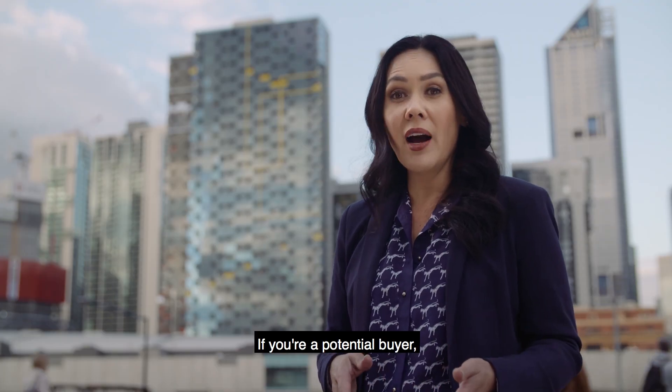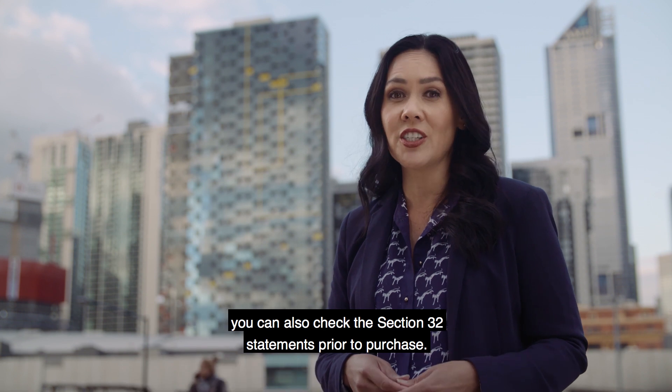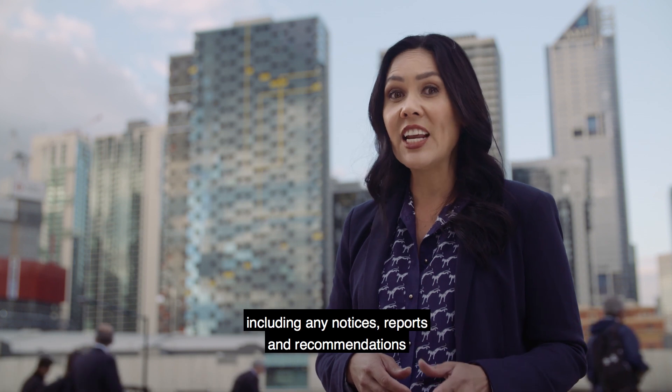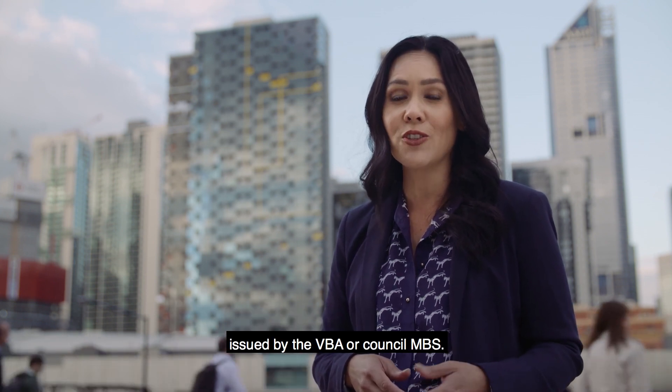If you're a potential buyer, you can also check the Section 32 statements prior to purchase. These may contain information on combustible cladding, including any notices, reports and recommendations issued by the VBA or Council MBS.